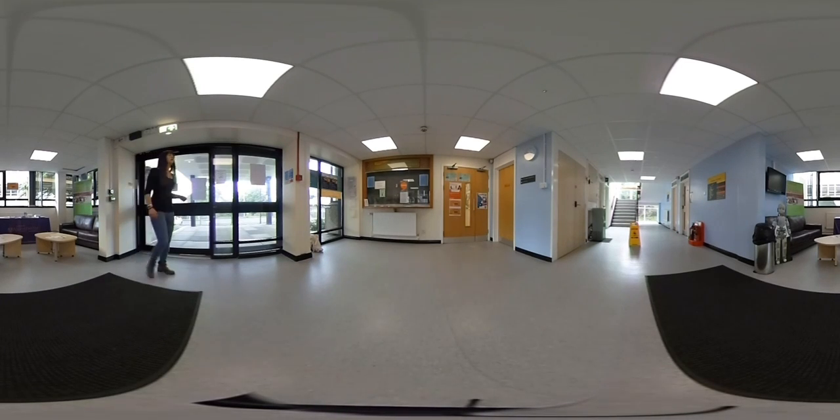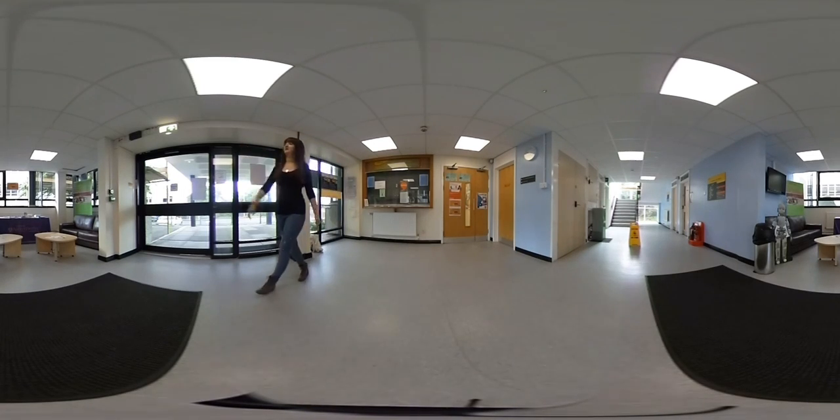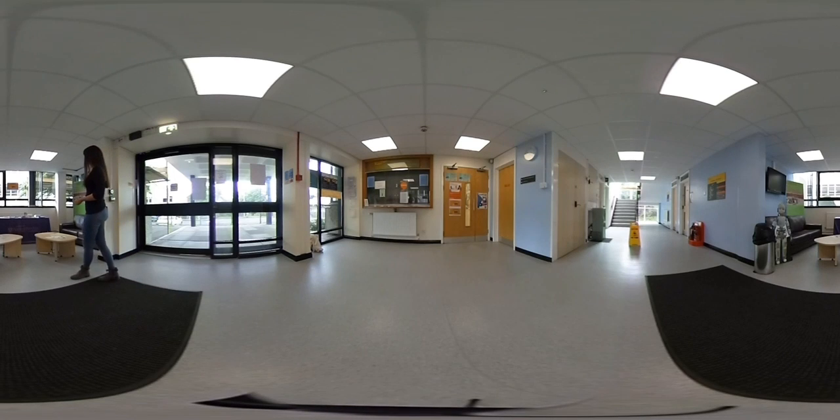Welcome to the Computer Science reception. Here we have the reception area where you can speak to our lovely admin staff. And in this sofa area, the Careers Service run drop-in sessions. We also sometimes have employer events here.